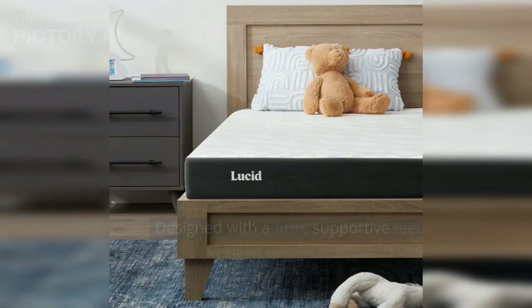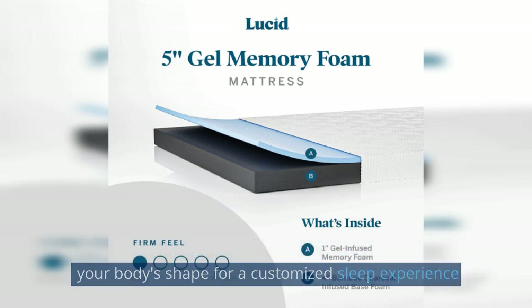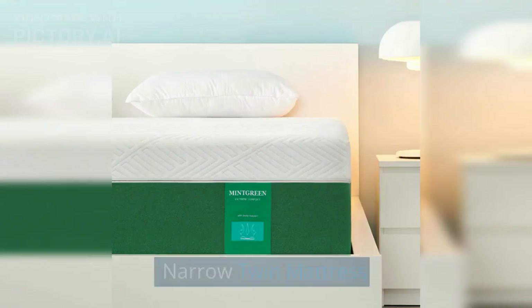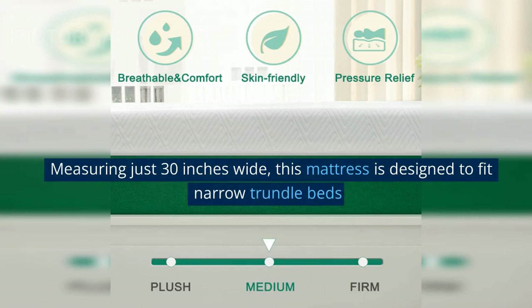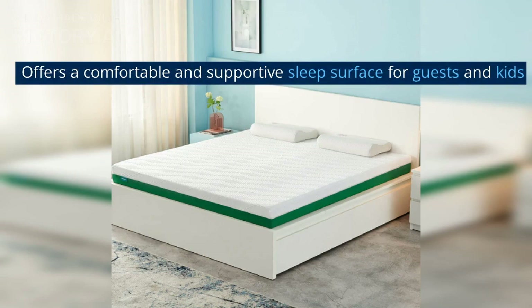LUCID 5-Inch Memory: Designed with a firm, supportive feel, this mattress features a layer of memory foam that conforms to your body's shape for a customized sleep experience. NARROW TWIN Mattress: Measuring just 30 inches wide, this mattress is designed to fit narrow trundle beds and offers a comfortable and supportive sleep surface for guests and kids.